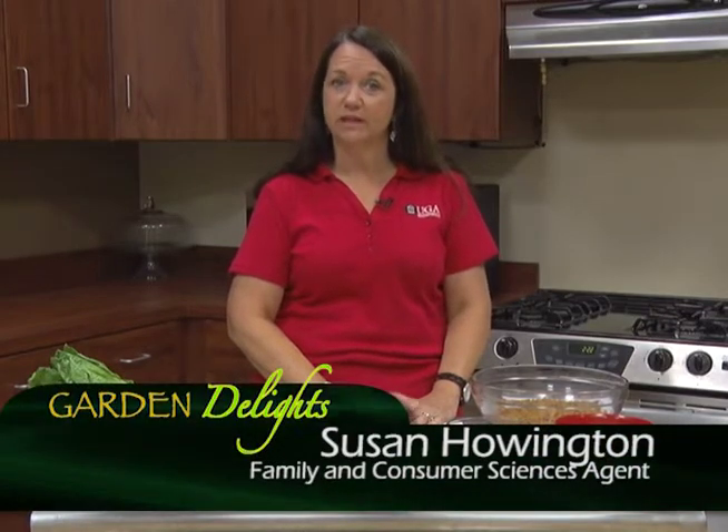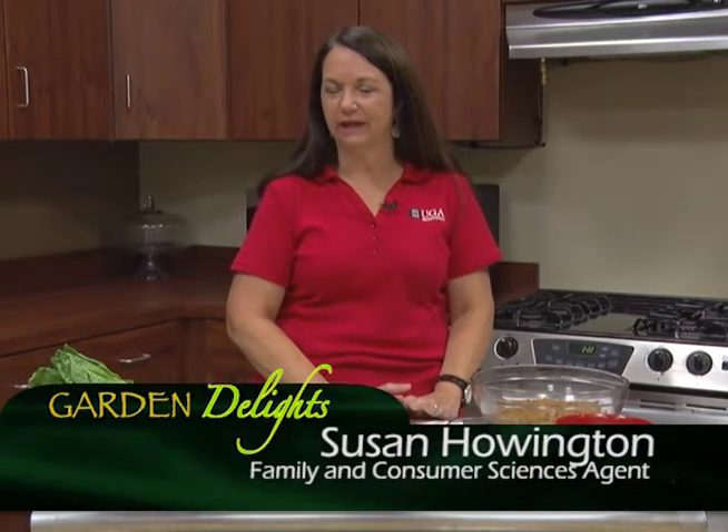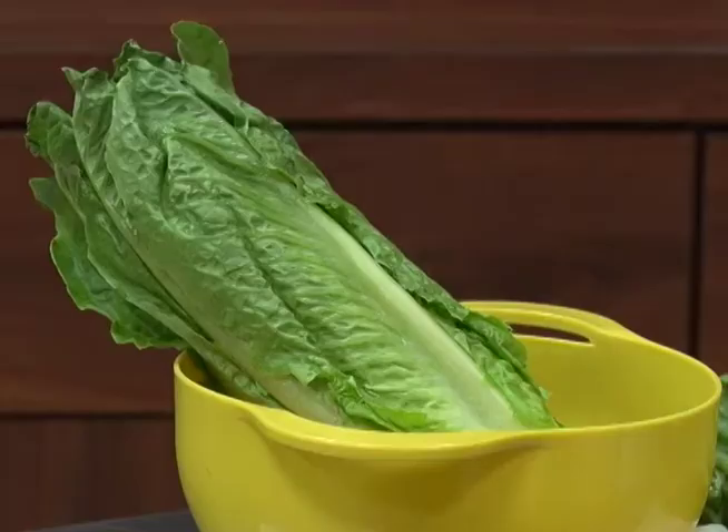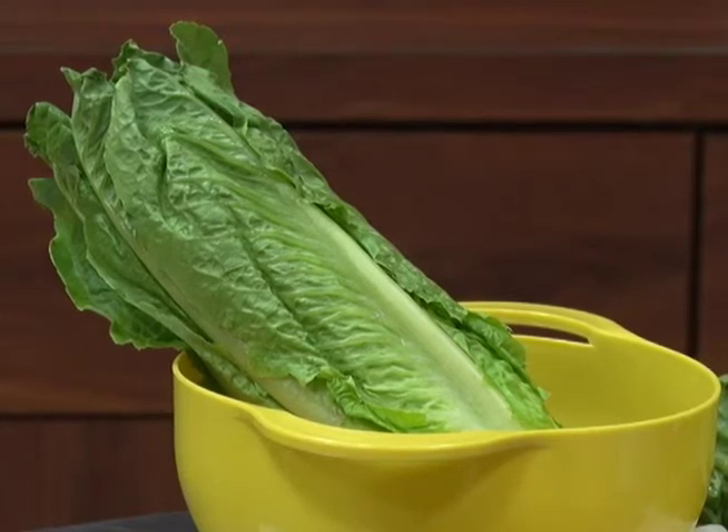Welcome back to Garden Delights. Today we're going to be talking about lettuce, and I'm going to especially hone in on romaine lettuce because that's what's going to be in our recipe for today. I love lettuce — I'm always looking for at least one week out of the week that we're going to eat some type of salad. Lettuce is one of the best low-calorie vegetables you could probably eat. To eat about 10 calories, you only need about one cup of shredded lettuce. It's what we add to it that comes into the calories.